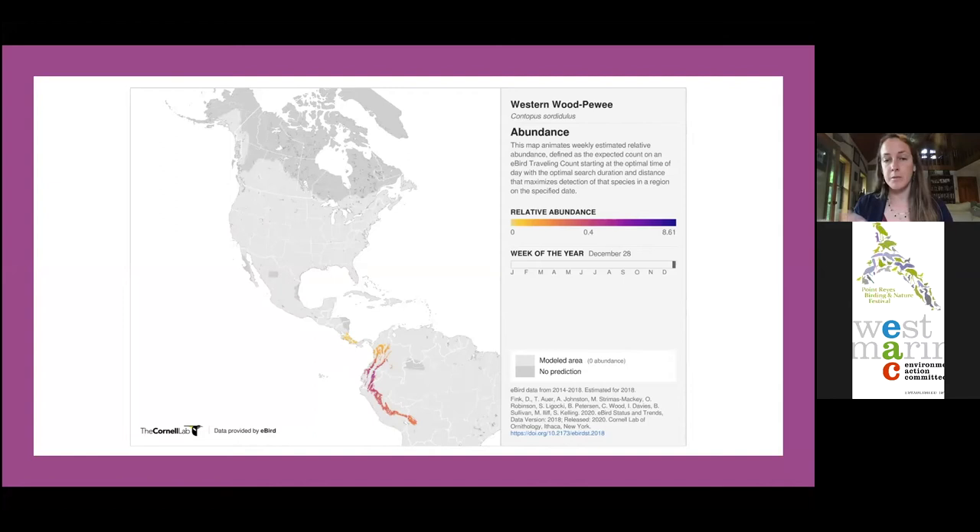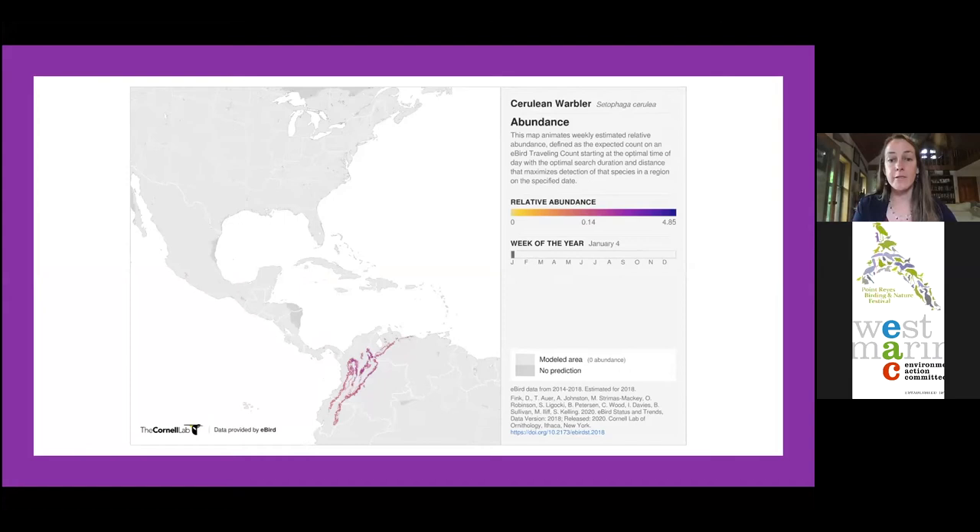The Western Wood Peewee can be found on coffee farms in Colombia, and Wilson's and MacGillivray's warblers can both be found on coffee farms in Nicaragua. My favorite bird besides the turkey vulture is the cerulean warbler. They're in the northern Andes of Colombia, Venezuela, and Ecuador, and briefly pass through Central America on migration. Their breeding range is concentrated — about 36 percent in West Virginia and about 80 percent in Central Appalachia.